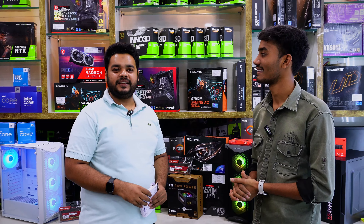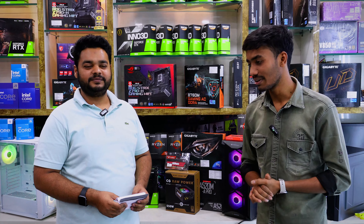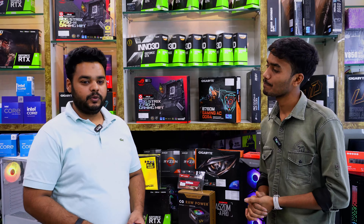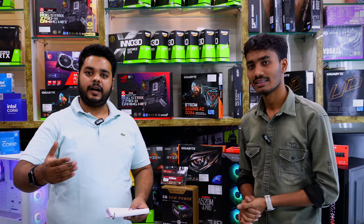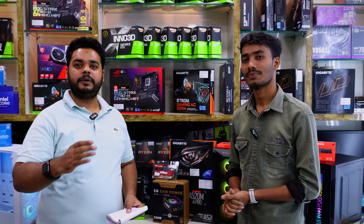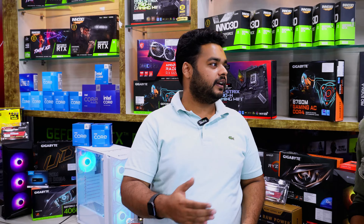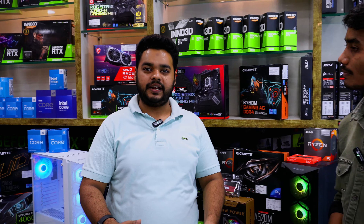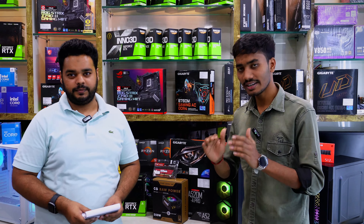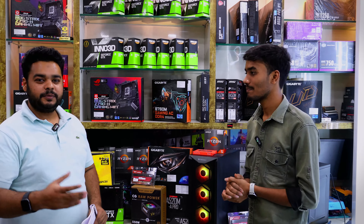In this video we are going to talk about PC builds from 20,000 to 2 lakhs. The pricing will be very aggressive. You will get a keyboard and mouse RGB combo free of cost. Before we start, let me explain our service: we assemble the desktop properly, you will get a sealed product, a GST invoice, proper after-sales service PAN India, and we also ship all over India with free delivery.